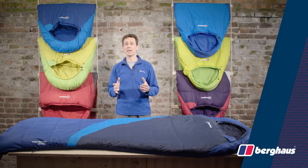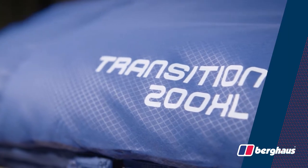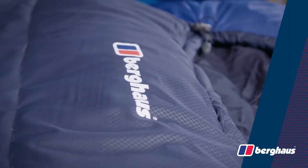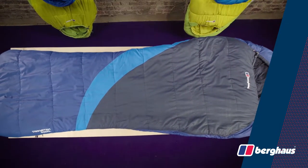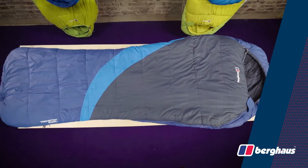Hi, I'm Alpine Dan and today we're talking about sleeping bags, specifically the Transition 200XL sleeping bag from Berghaus. The Transition 200XL is part of a new range from Berghaus designed to deliver a warm, comfortable night's sleep and fantastic value for money.